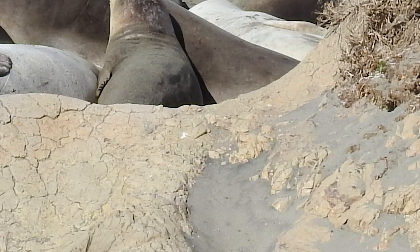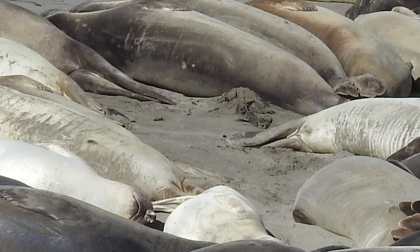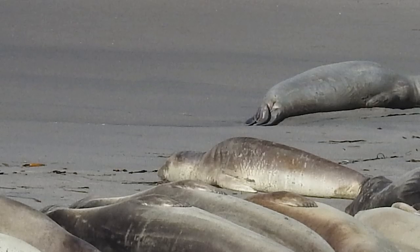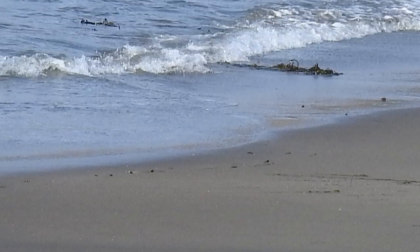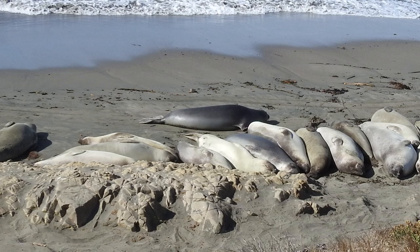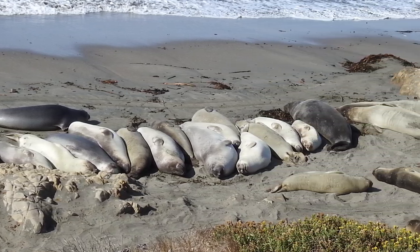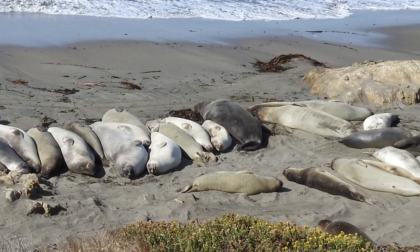The offshore rocks, islets, and reefs are part of the California Coastal National Monument, and the ocean and marine environment are protected by the Monterey Bay National Marine Sanctuary, part of California's Marine Protected Area Network. It sounds like they've got these guys protected in all kinds of ways.